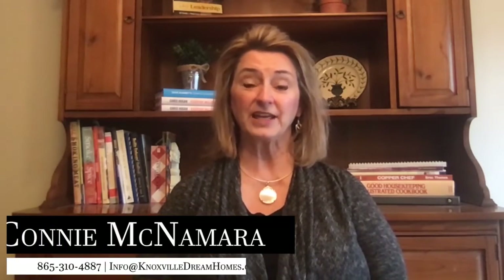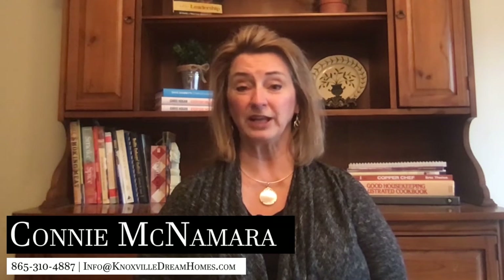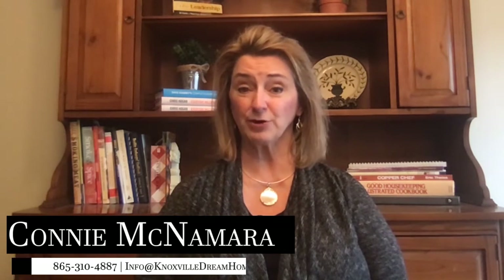If making updates or upgrades is not in your budget, the best idea is to speak with the Realtor to ensure that you price the property correctly. This is Connie McNamara with the McNamara Group, and thanks for watching my video. If you have any questions about what updates or upgrades to complete to your property, please give me a call, text, or email. Thank you, have a great day.